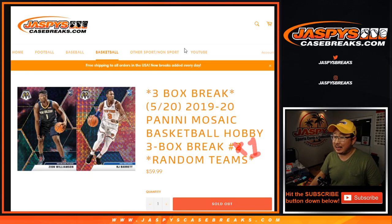Hi everyone, Joe for jazbeescasebreaks.com coming at you with a 3-box break. There was a full case break, a 4-box random team break, and now there's a 3-box random team break. This is 3-box random team break number 1 from a fresh case of the brand new 2019-2020 Panini Mosaic Basketball.